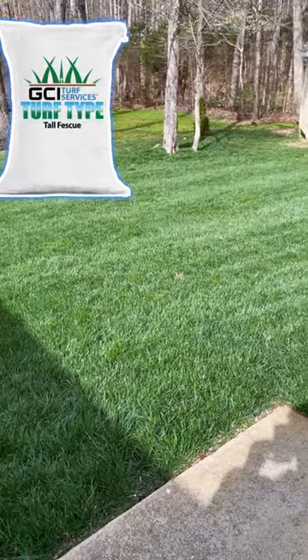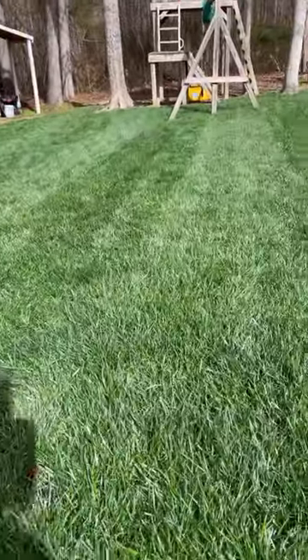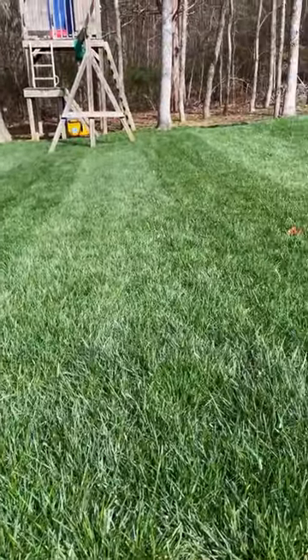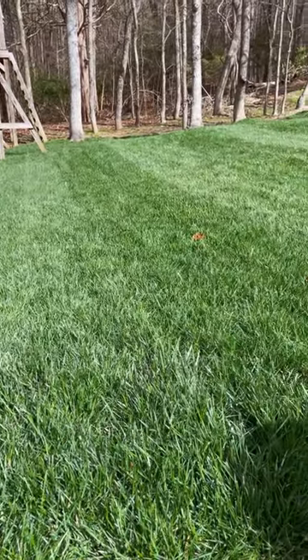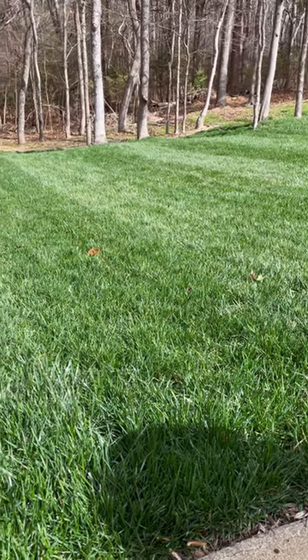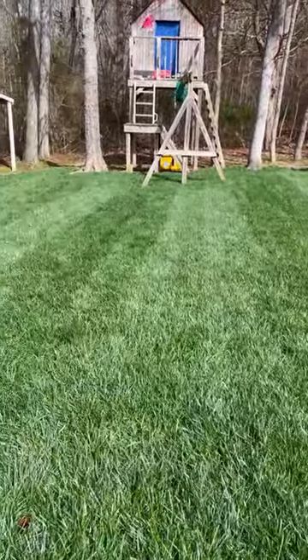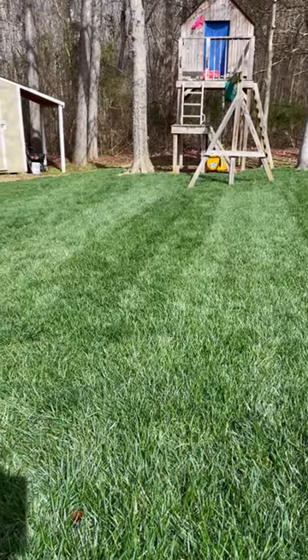This is a GCI turf type tall fescue lawn and I have been highly impressed with the first application. I've got roughly about 0.75 pounds of nitrogen in this grass right now at the end of February and it is looking phenomenal. Consider ammonium sulfate if your lawn needs it.